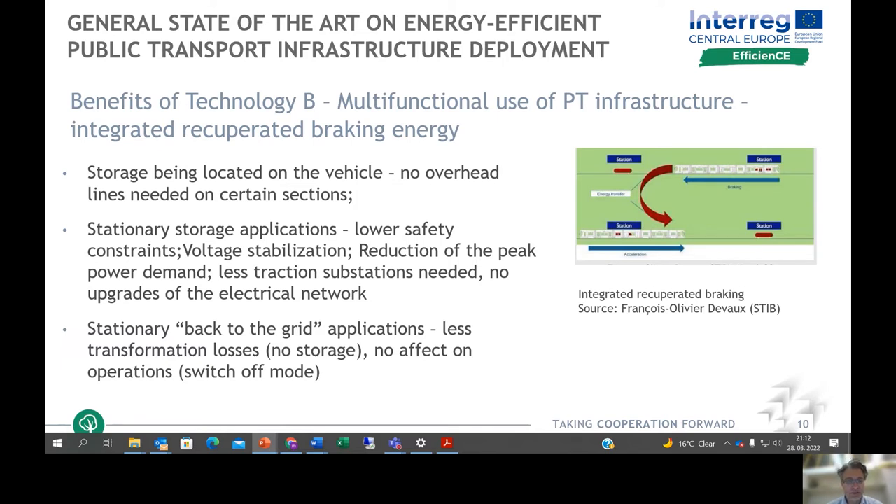The third solution is the stationary back-to-grid application, where when trains brake, the energy goes directly to the station for other consumers like lighting, escalators, or lifts. With this technology there are even fewer transformation losses, no storage required, and no effect on operation — the system can have a switch-off mode and does not affect regular trains or trams during maintenance or installation.